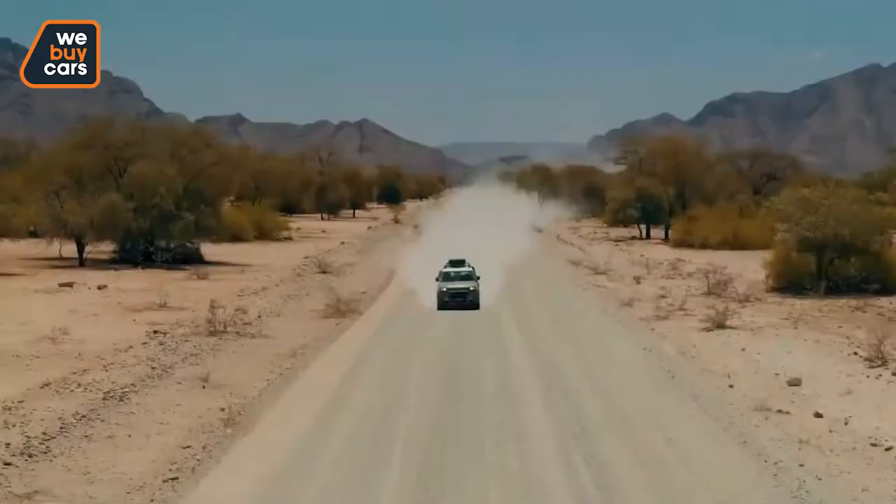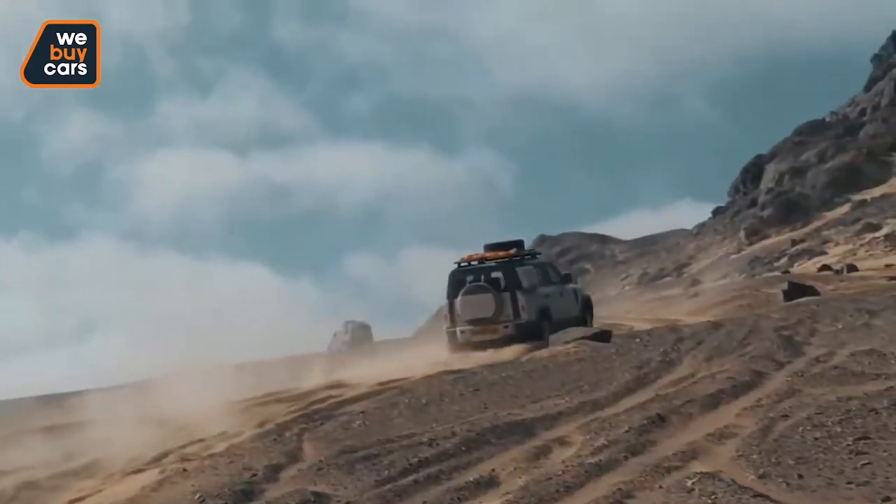Hi, I'm Kyle from We Buy Cars. I'm a road buyer. Today we're going to be reacting to the 2020 Land Rover Defender virtual launch. Stick with us.